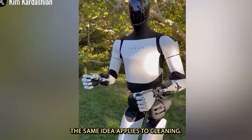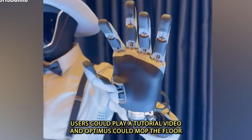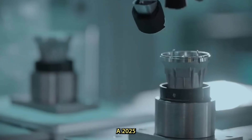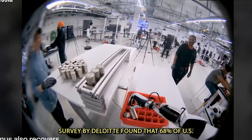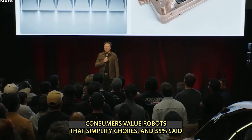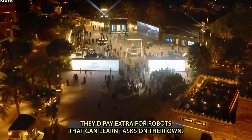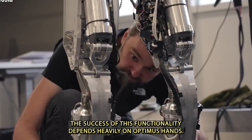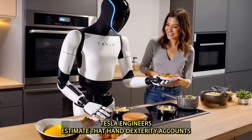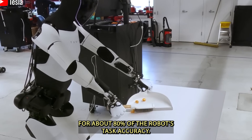The same idea applies to cleaning: users could play a tutorial video, and Optimus could mop the floor or tidy up while they relax. A 2025 Deloitte survey found that 68% of US consumers value robots that simplify chores, and 55% said they'd pay extra for robots that can learn tasks on their own. The success of this functionality depends heavily on Optimus' hands — Tesla engineers estimate that hand dexterity accounts for about 80% of the robot's task accuracy.